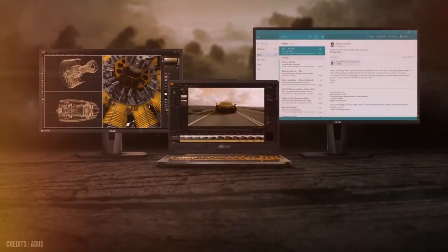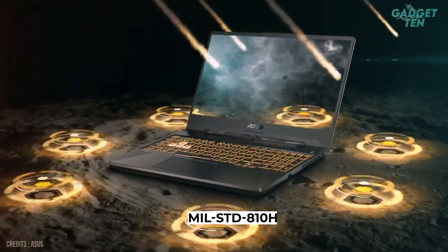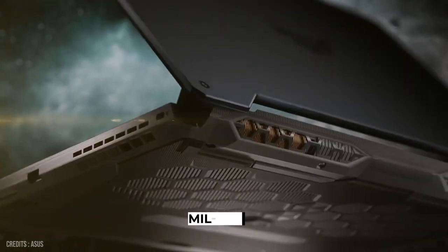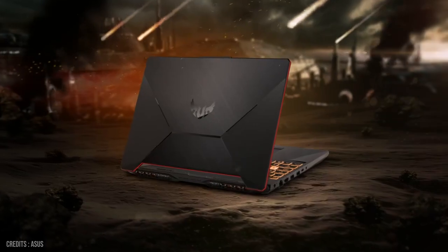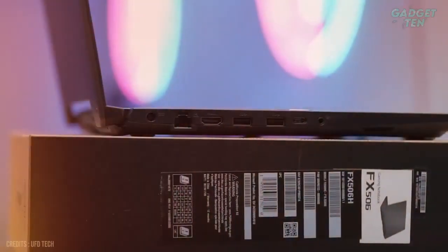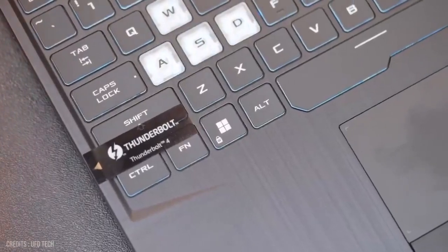In terms of durability, the TUF F15 is built to last, with a MIL-STD-810H rating for durability and resistance to extreme temperatures, humidity, and drops. Overall, the ASUS TUF F15 is a great choice for anyone looking for a powerful and durable laptop.